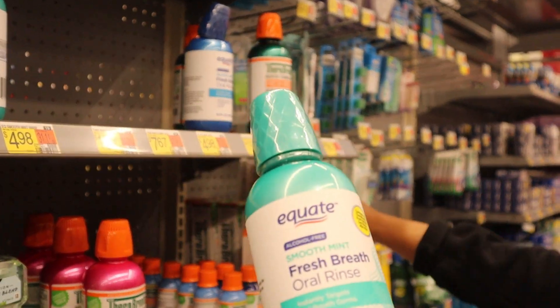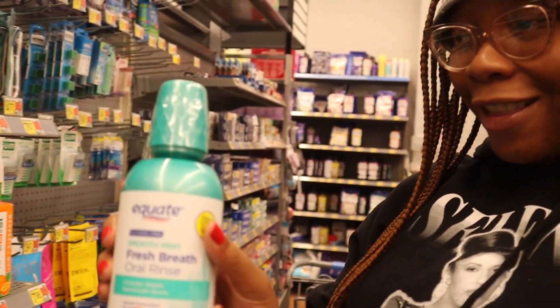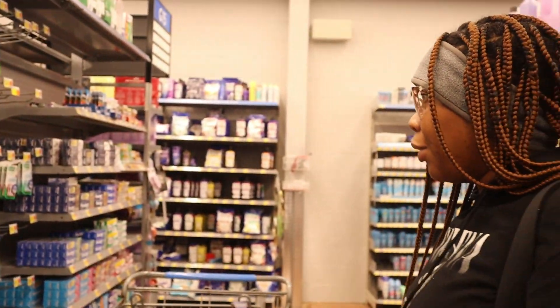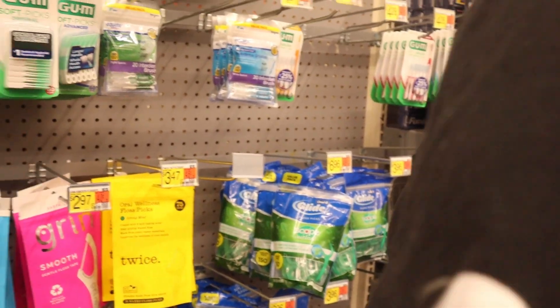I see they've got the knock-off version of the TheraBreath for $4.98 — the TheraBreath itself is $8.82 — so I'm going to go ahead and try this Equate version. Right now I have this version, so we'll see how that goes. And they've got Dr. Fresh floss — you get a pack of them for $1.22.